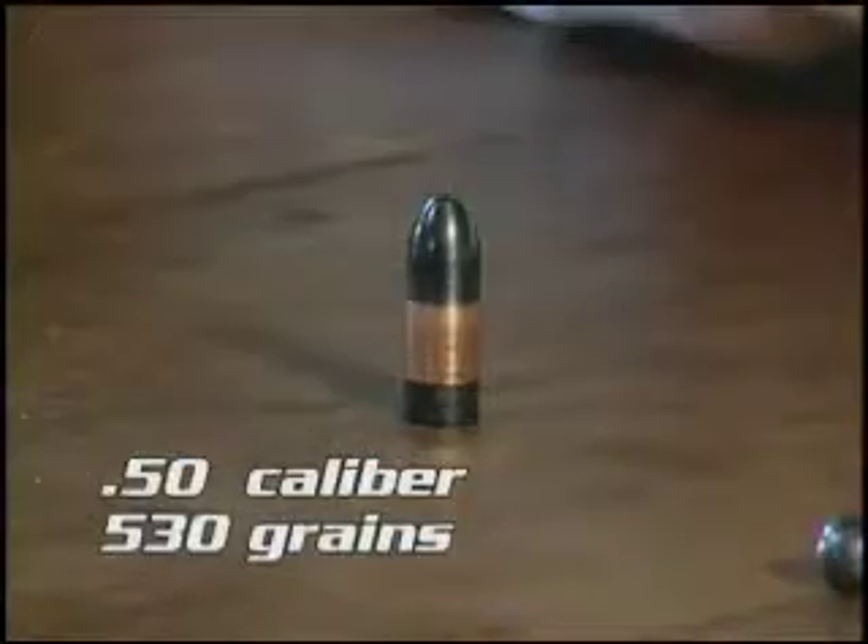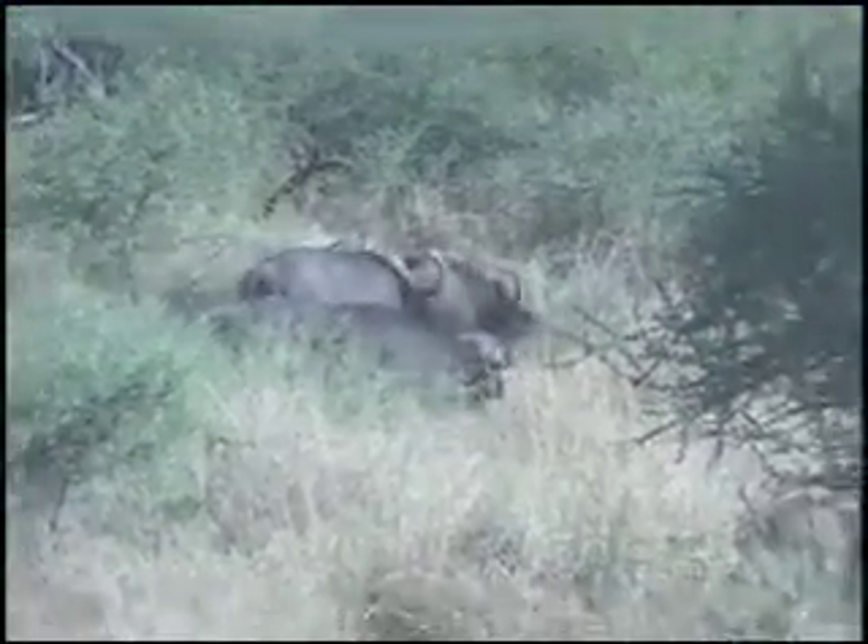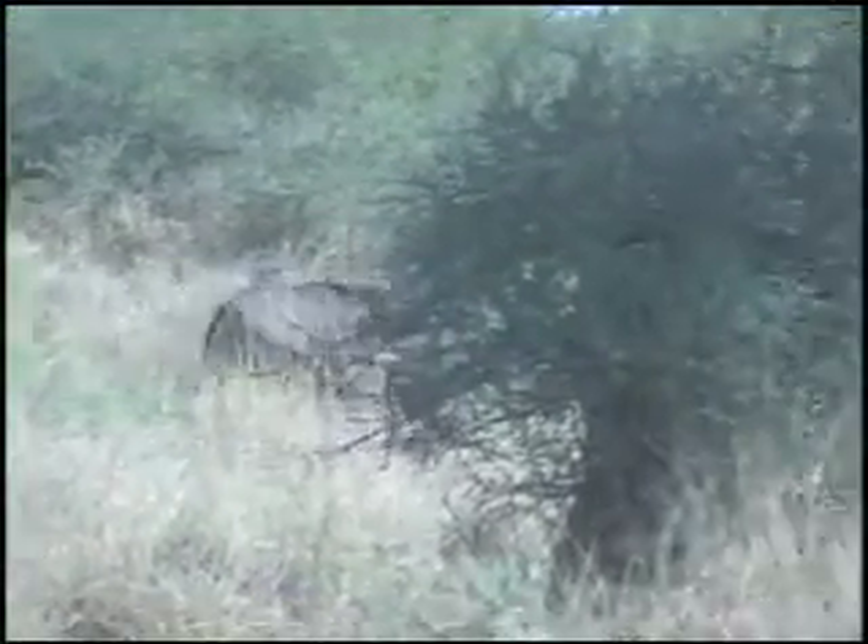Over the past several years, the .50 has become the most popular of all calibers, simply because it's the most versatile. With today's projectiles, you can use a .50 caliber on any game animal in the world. We've even used the .50s on Cape Buffalo over in Africa. In fact, heavier bullets are available in the .50 than even the larger diameter .54 caliber.